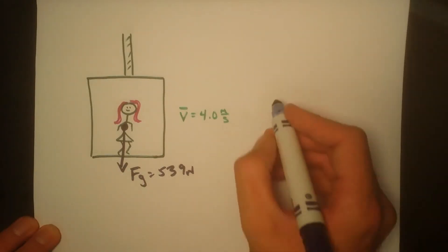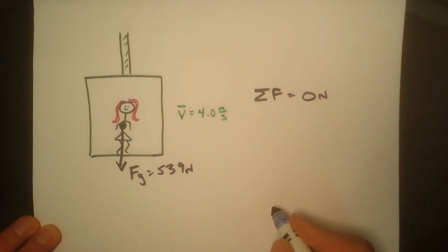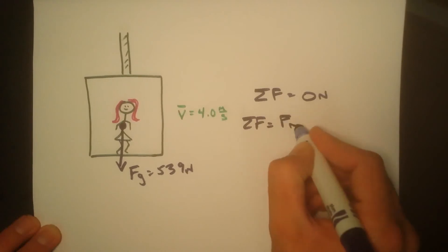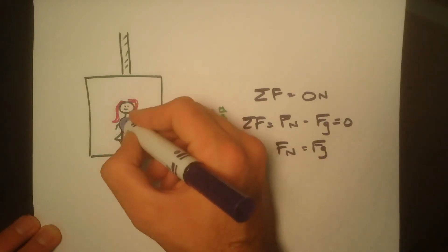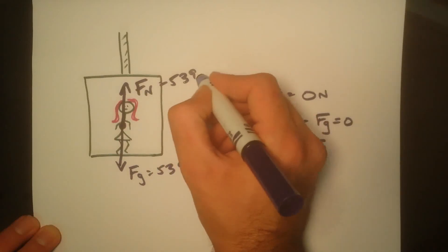In order for her to no longer accelerate, the sum of the forces must equal 0 newtons. The sum of the forces is equal to the normal force up minus the force of gravity down. Therefore, the normal force must equal the force of gravity, and so the normal force is also 539 newtons.